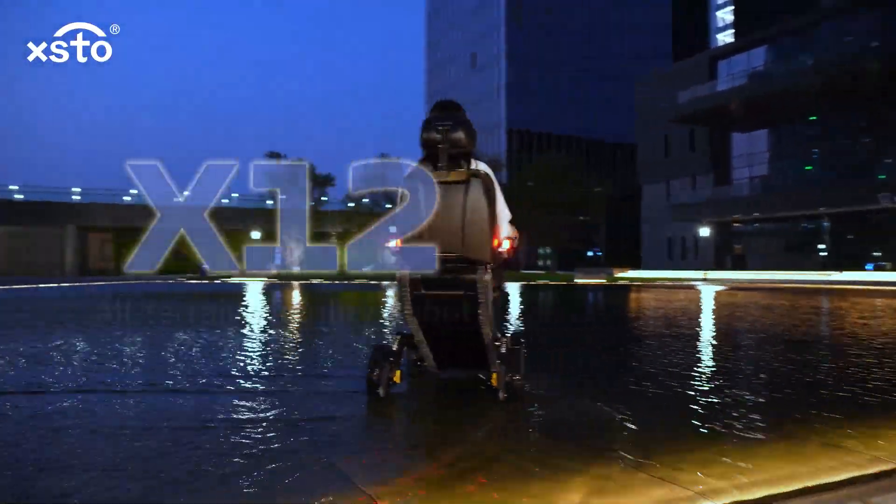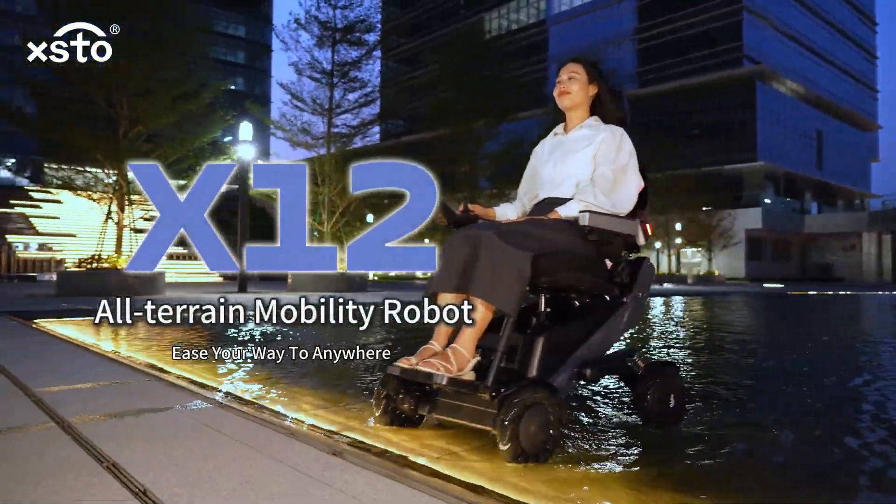X12 all-terrain mobility robot — your way to anywhere.